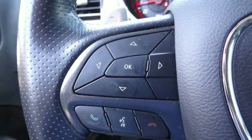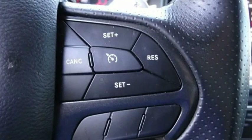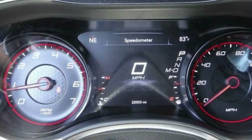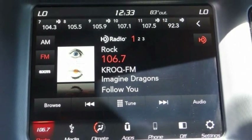Peace of mind comes standard with Charger's five-star government front and side impact crash test rating, and is priced below $35,000. This vehicle has less than 25,000 miles.